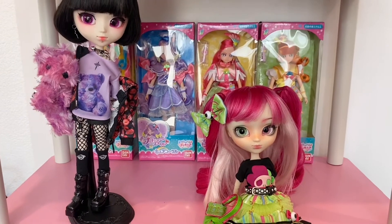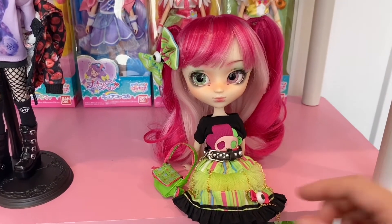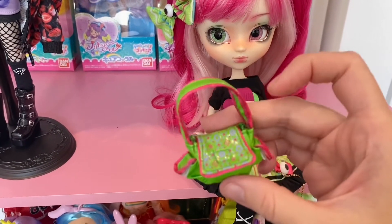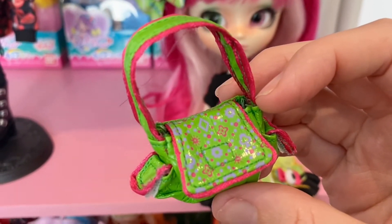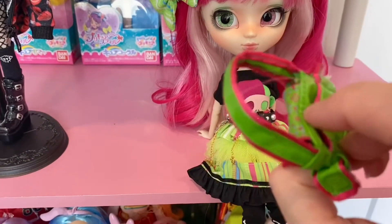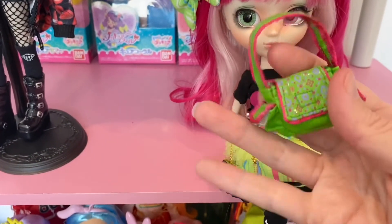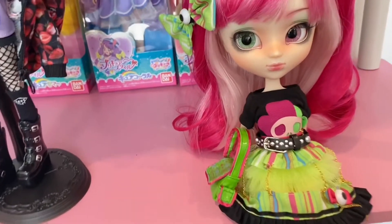She comes with a little bag accessory, and it's really cool — it's a working bag with velcro, really cute and colorful. There's even a pocket in the back. It's a really nice little bag that she comes with, and I like it as decoration.